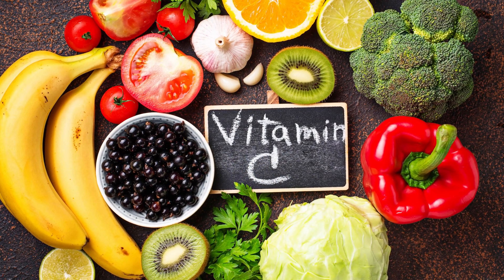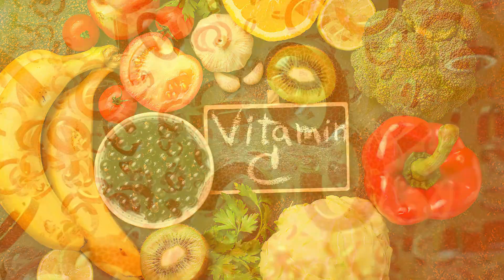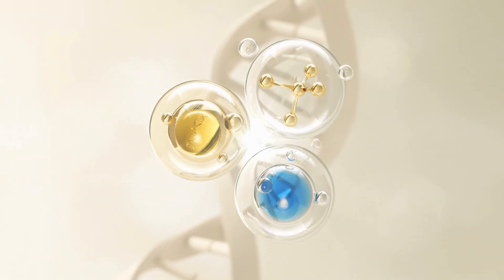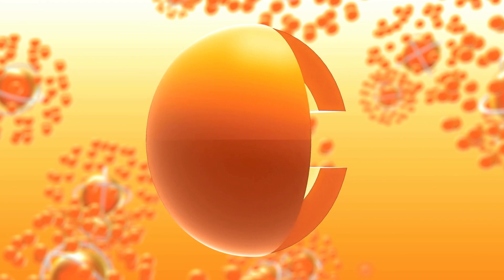Vitamin C is an essential nutrient that plays a significant role in oral health. Without enough vitamin C, your body cannot produce collagen, which is crucial for the health of your teeth, gums, bones, and other connective tissues.